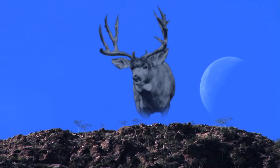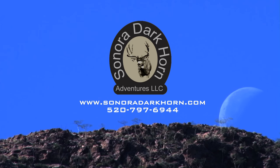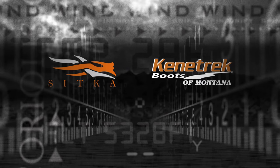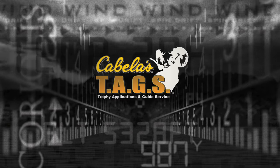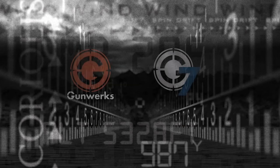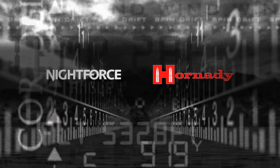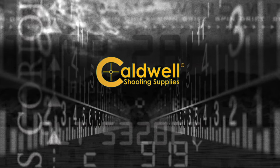Thanks for watching Long Range Pursuit. To find out how you can hunt with Sonora Darkhorn Adventures, log on to www.sonoradarkhorn.com. Hunting apparel provided by Sitka and Kenetrek Boots of Montana. License applications made through Cabela's Tags. Brought to you by Gunwerks, G7 Optics, Knight Force, Hornady, and Caldwell Shooting Supplies.